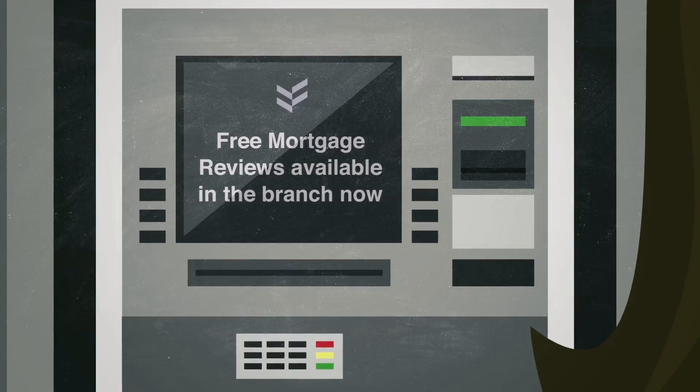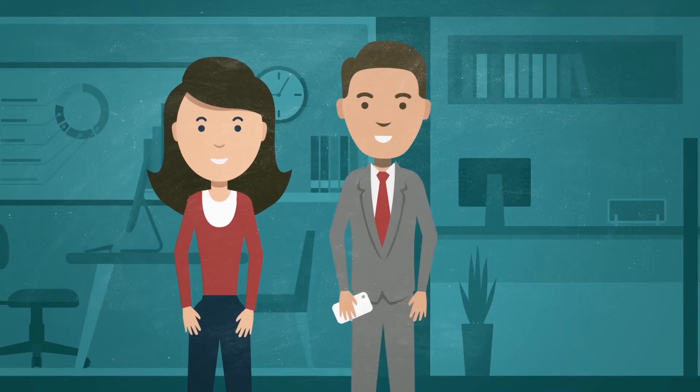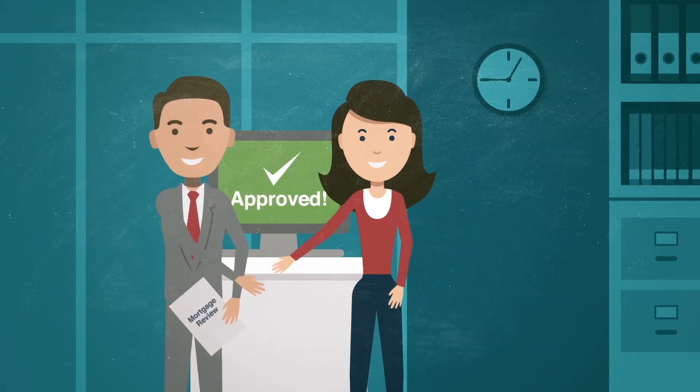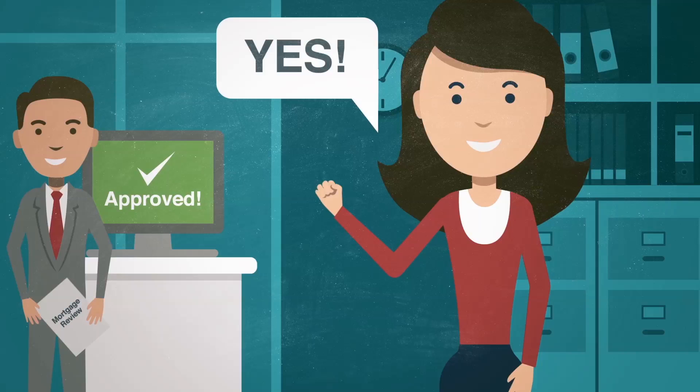That's convenient and great timing. Julie decides to zip inside the branch, where she's quickly met by a qualified mortgage advisor. Julie and the bank were able to review her materials and agree in principle on a pre-approved mortgage amount — talk about a fantastic customer journey for Julie.